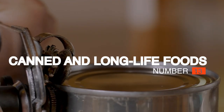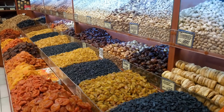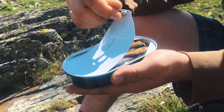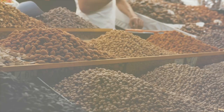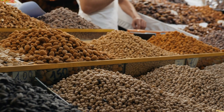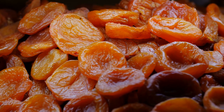Number 13: Canned and Long-Life Foods. Dried foods can last up to a year unopened, and canned foods last indefinitely, so long as the cans remain in good condition and free from rust. Keep some of these essentials stored in the back of the pantry or a cool, dark, and dry place, and you never know when they'll come in handy.